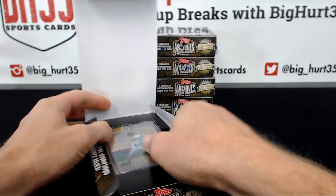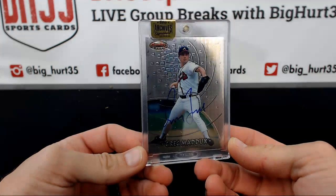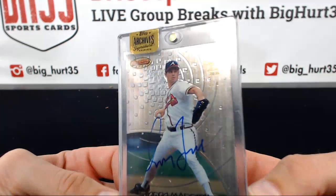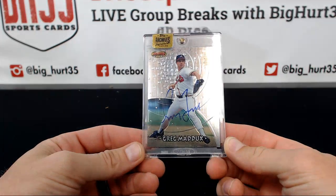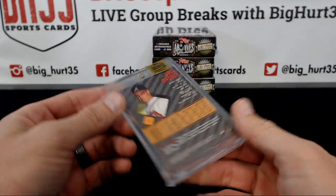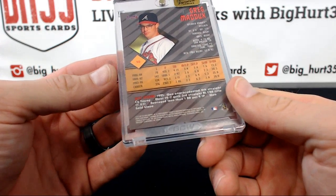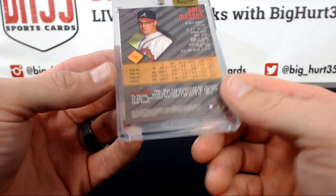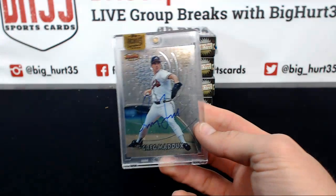That's how you do it, that's how you start — boom! Greg Maddux 101, Bowman's Best. Hard to pick up the stamp — 101 Greg Maddux Bowman's Best, 1997 Bowman's Best.